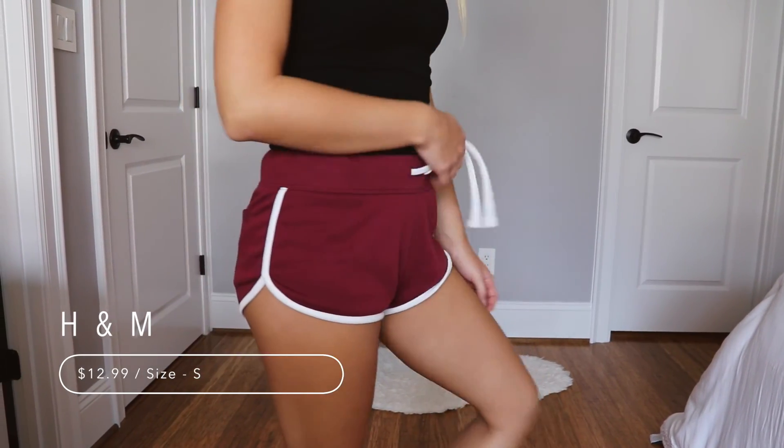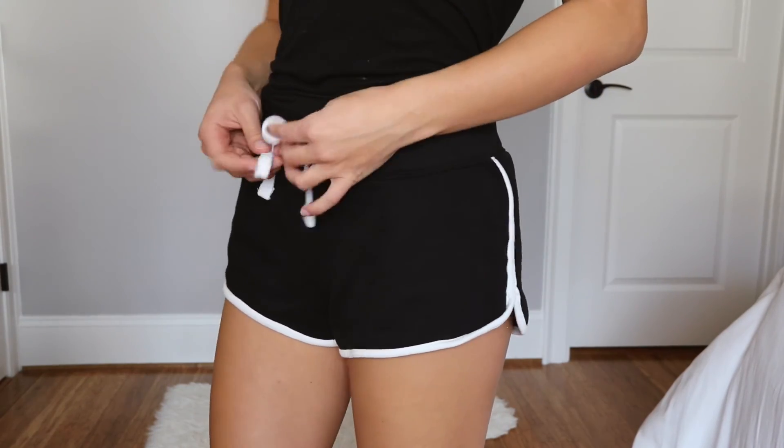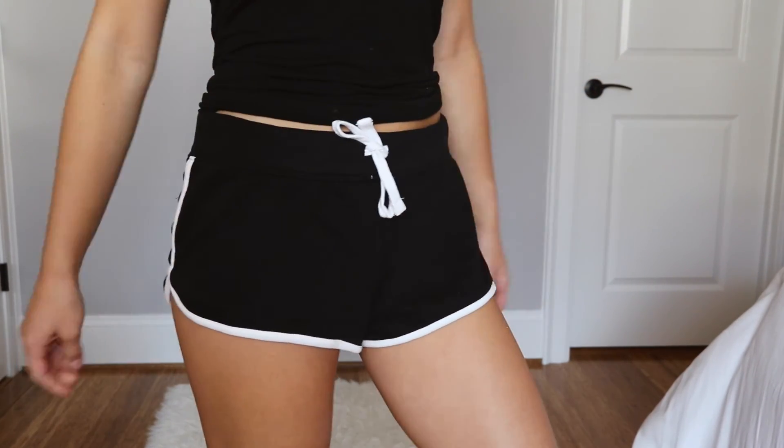I especially love shorts that can be tied in the front because then I feel like if you ate a lot that day, you can make them bigger, and you can also make them smaller. So like if you want to wear them a little high-waisted, you can still fit them around your waist and make them smaller. And I really, really like these.